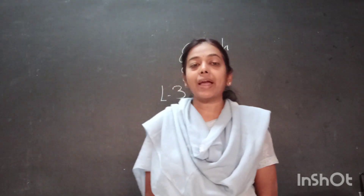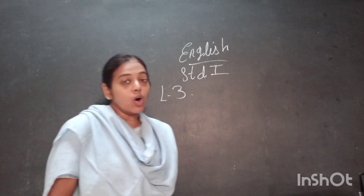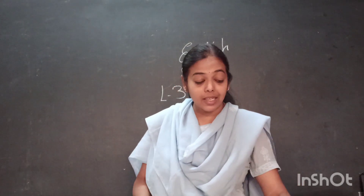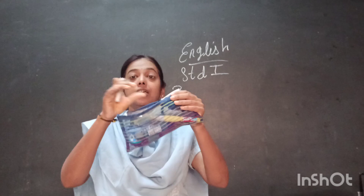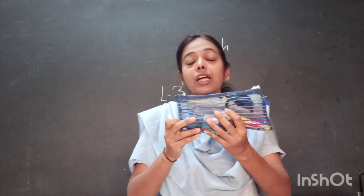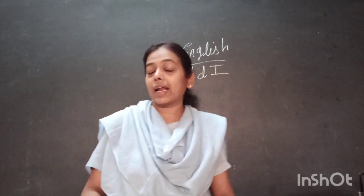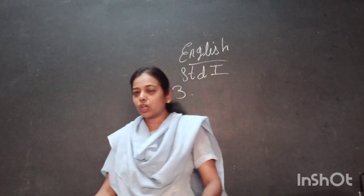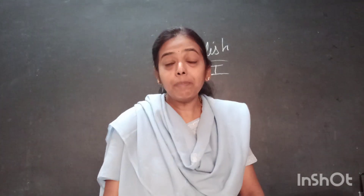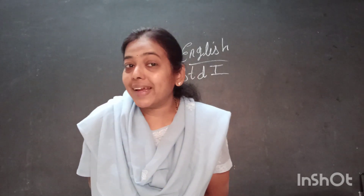What else do you carry in your bag when you go to school? Very good. You carry a lunch box, you carry books, textbooks, class box, and the pencil box — like this, this is my pencil box. In the pencil box you have lots of things that are useful for school, right?